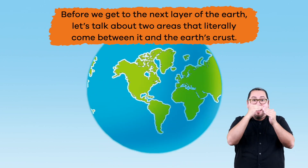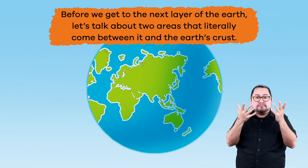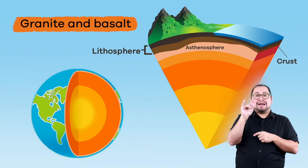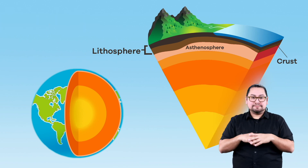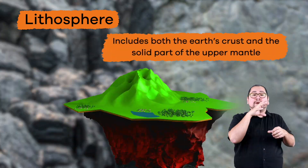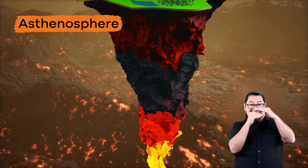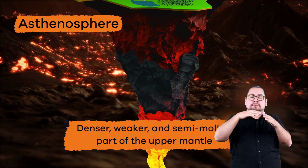Before we get to the next layer of the earth, let's talk about two areas that literally come between it and the earth's crust: the lithosphere and the asthenosphere. Both are made up of mostly granite and basalt, but both have different roles or purposes. The lithosphere is made up of solid and rigid rocks, and includes both the earth's crust and the solid part of the upper mantle. Beneath this area is the asthenosphere, which is the denser, weaker, and semi-molten part of the upper mantle.